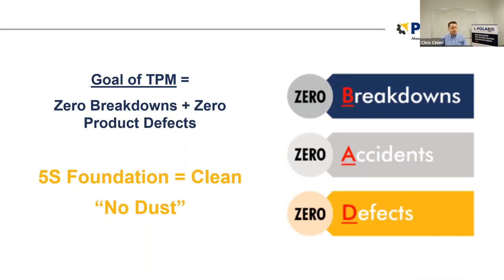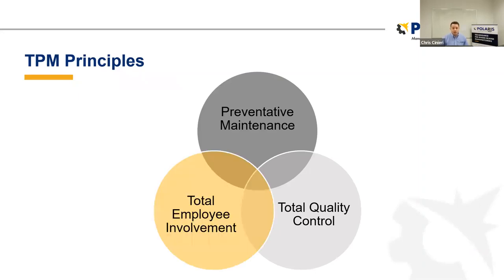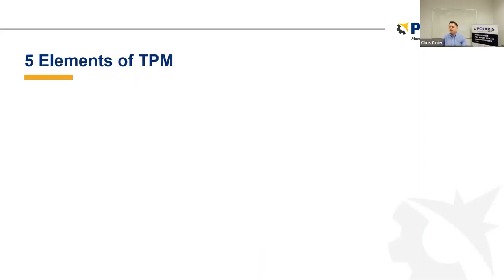We're also going to talk about how some lean principles fall into this, such as 5S — many of you are probably familiar with the 5S methodology. Talking about TPM principles: preventive maintenance is very important, along with total quality control and total employee involvement. This is the Venn diagram of a TPM program, and that total employee involvement is critical.